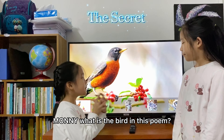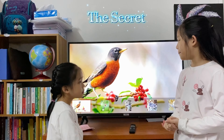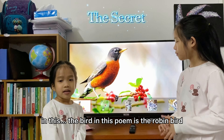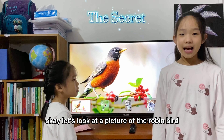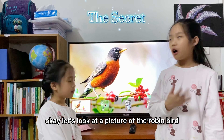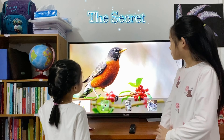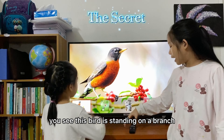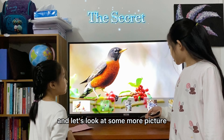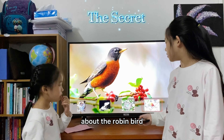Money, what is the bird in this poem? The bird in this poem is the Robin bird. Okay, let's look at a picture of the Robin bird. Here is a Robin bird. You see? This bird is standing on the branch. And let's look at some more pictures about the Robin bird.